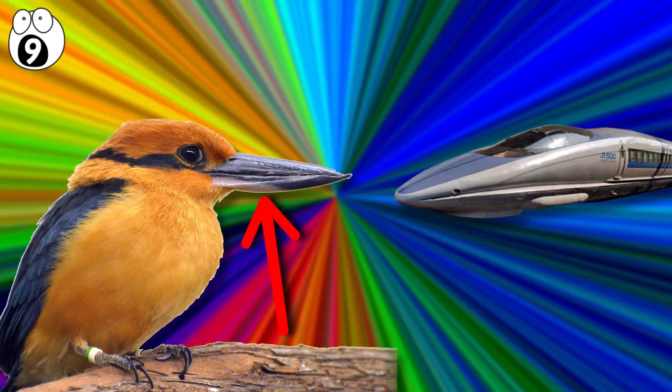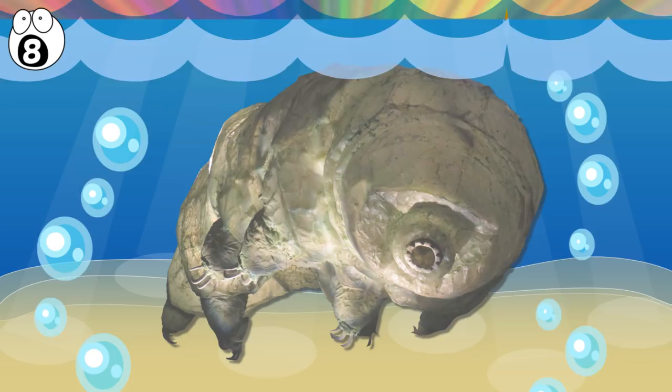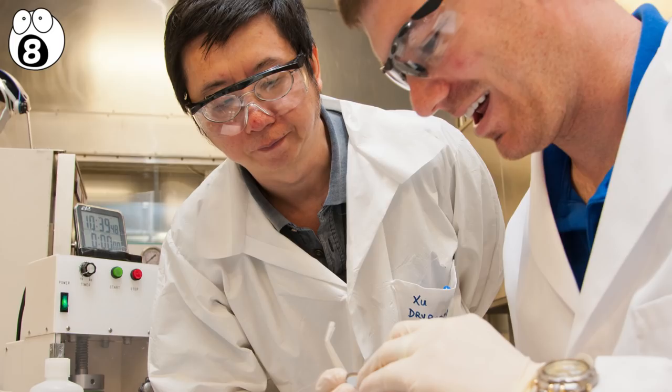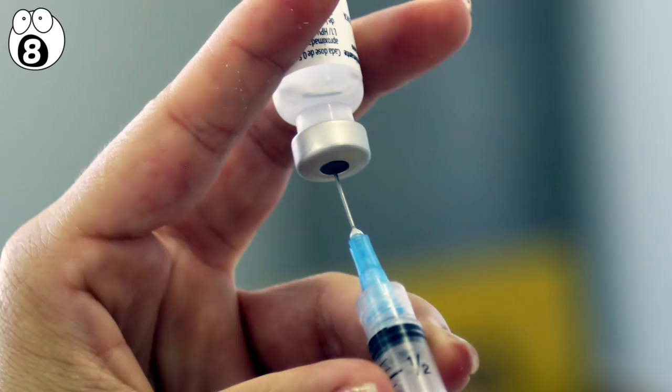Number 8: sugary vaccines. A tardigrade may sound like something in an episode of Doctor Who, but it's actually a tiny, tough, eight-legged creature that lives in water. When taken out of water, they dry out, but they can be reanimated as much as a hundred years later. Scientists discovered the bugs coat their molecular parts — like DNA and proteins — in sugar. Taking inspiration from this, biotech companies have adapted this process to protect live vaccines so they no longer require refrigeration. Your vaccine may actually have sugar in it.